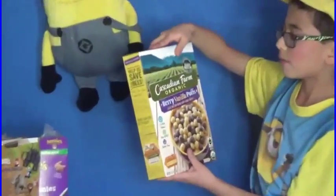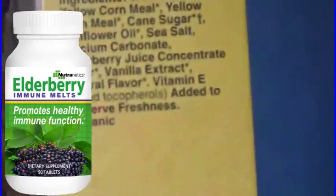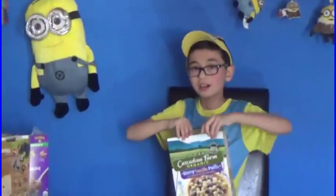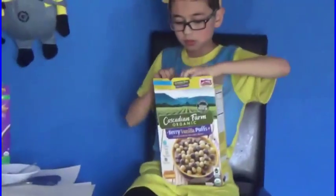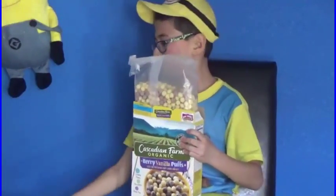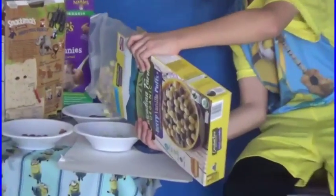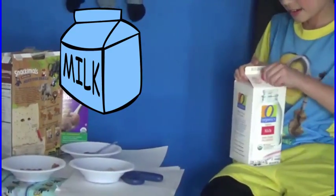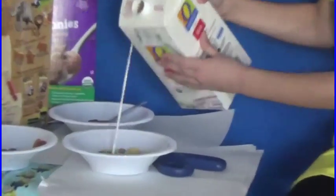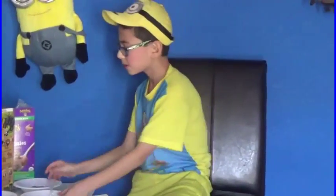Last but not least, we'll be reviewing Cascadian Farm Organic Berry Vanilla Puffs. Here are the ingredients. It has elderberry juice concentrate, which is very good for your immune system, with nutritional facts above. Now let's go ahead and open it. I really do love these organic cereals. Here's what it looks like all sealed up, and again with my trusty scissors. Got my third and final bowl all ready for the cereal being poured in it. I've got the organic milk. Let's go ahead and pour some. Let's go ahead and taste this organic cereal.